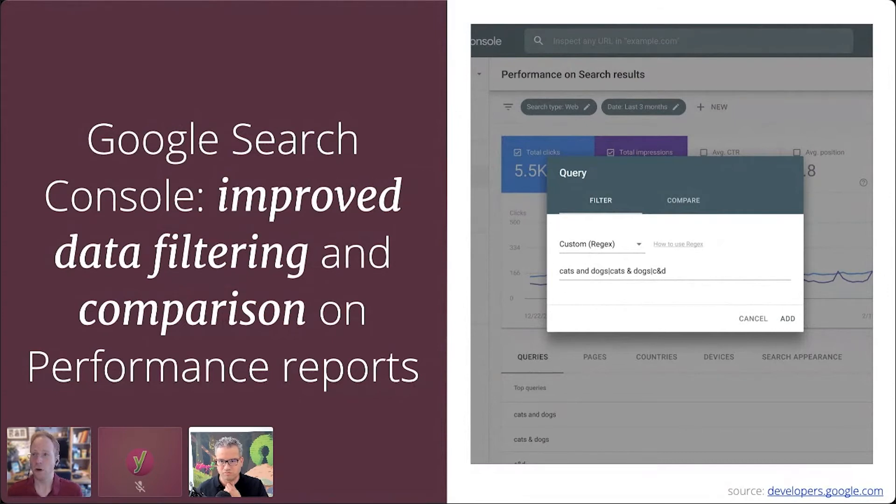This is really a nice power user tool that lets you say, show me all of my pages which contain the words 'cake', for example, but not pages which also contain the word 'recipe', and only if they begin with S. So you can start to construct these more complex queries and really filter and pivot your data more usefully.